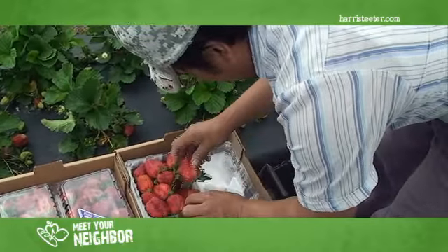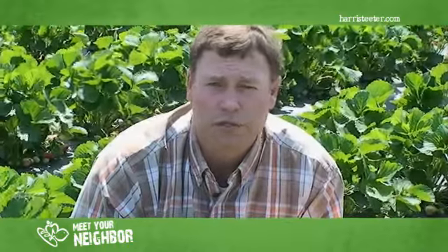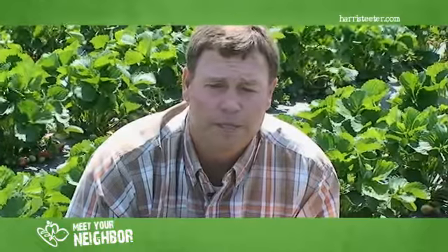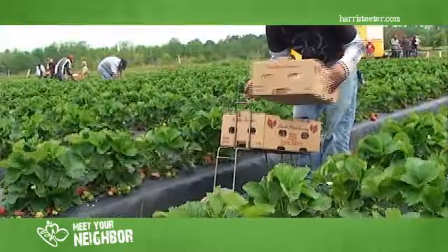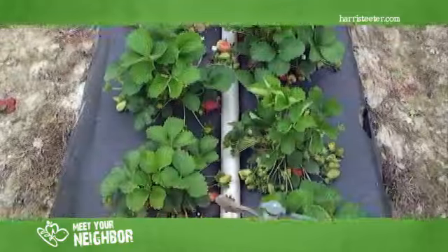We have about six acres of organic strawberries. They're planted mostly around the month of October and we usually start harvesting from late April to May. The strawberries are about fifteen thousand five hundred plants per acre and they produce somewhere around fifteen to sixteen thousand pounds, which is just a pretty good yield on organic berries.